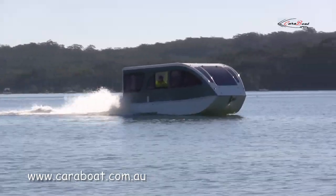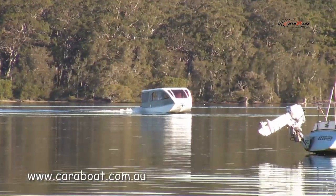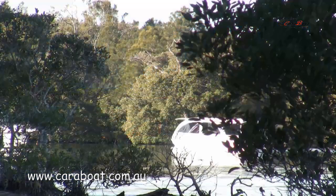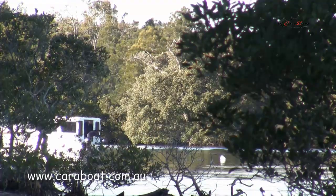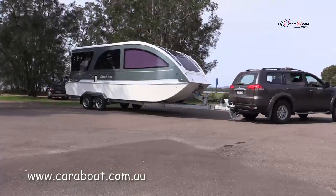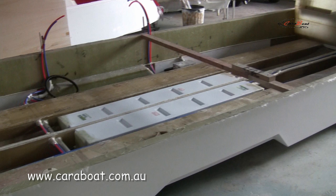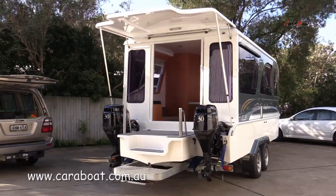Standard equipment is two 30-horsepower fuel-injected four-stroke outboards, which combined put around 30 amps back into the batteries and are easily pull-started if required. Top speed is approximately 17 knots, and a very economical cruise speed is around 13 knots. The Carabote draws approximately 180 millimetres, allowing it to be easily nudged up against riverbanks and sneak into very shallow anchorages. Carabote is easily launched and recovered thanks to a purpose-built trailer, with four-wheel disc brakes and a breakaway safety system as standard. 200 litre water tanks and up to 80 litres of fuel allows for lengthy cruising, and a greywater tank is also included for environmentally sensitive waterways.